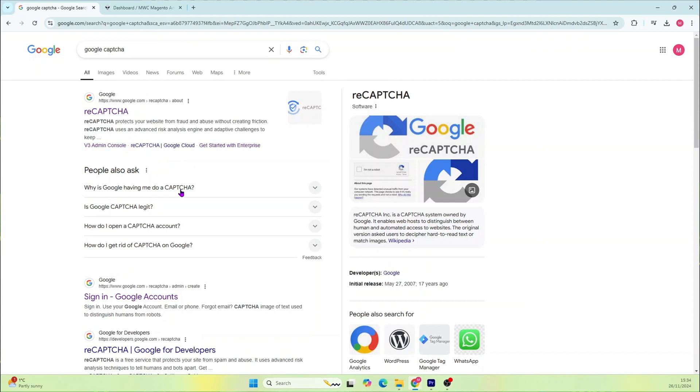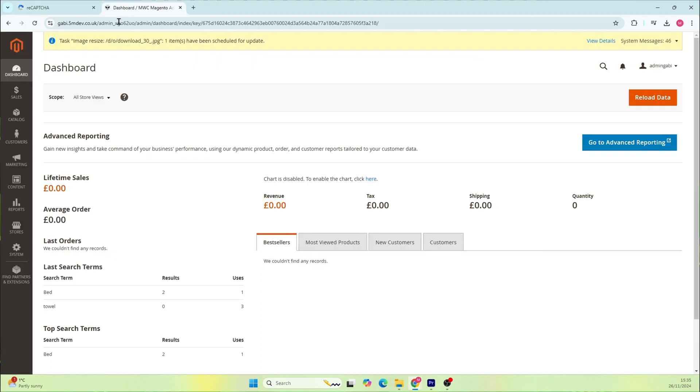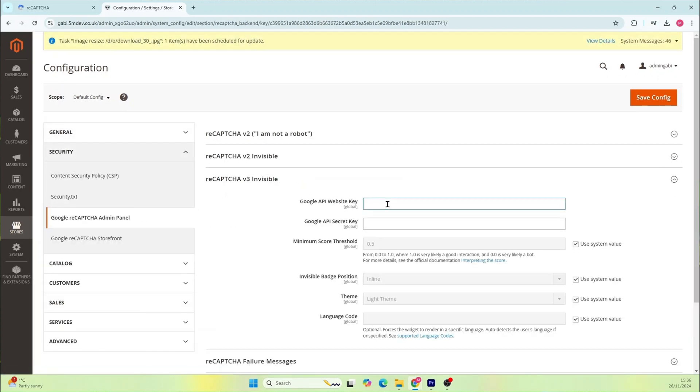Here's how to set it up. First, generate your ReCAPTCHA keys by going to Google's ReCAPTCHA page and grab your free ReCAPTCHA keys. Then add the keys in Magento — head over to Stores, Configuration, Security, and Google ReCAPTCHA in your Magento admin. Simply enter your keys and adjust the settings as needed.